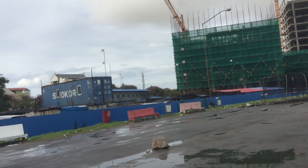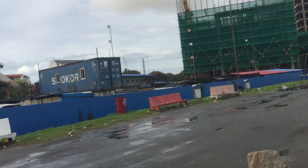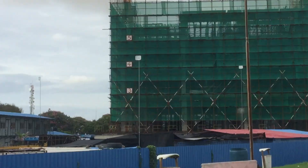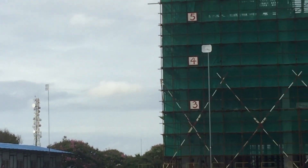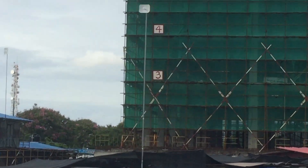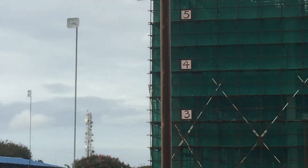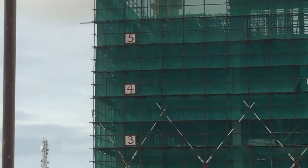The last time we were here, the convention center was at floor number five. Now you have numbers on the building - somebody actually decided to put numbers on it to help us see where the floors are. Maybe somebody's watching these updates and wants us to be accurate. Floor number five was under construction last time; you can see that floor number five is now completed.